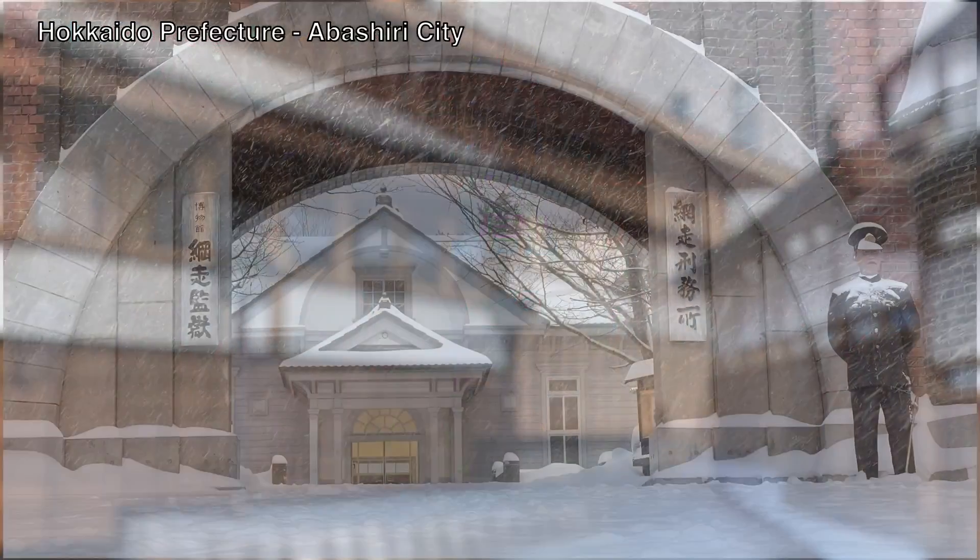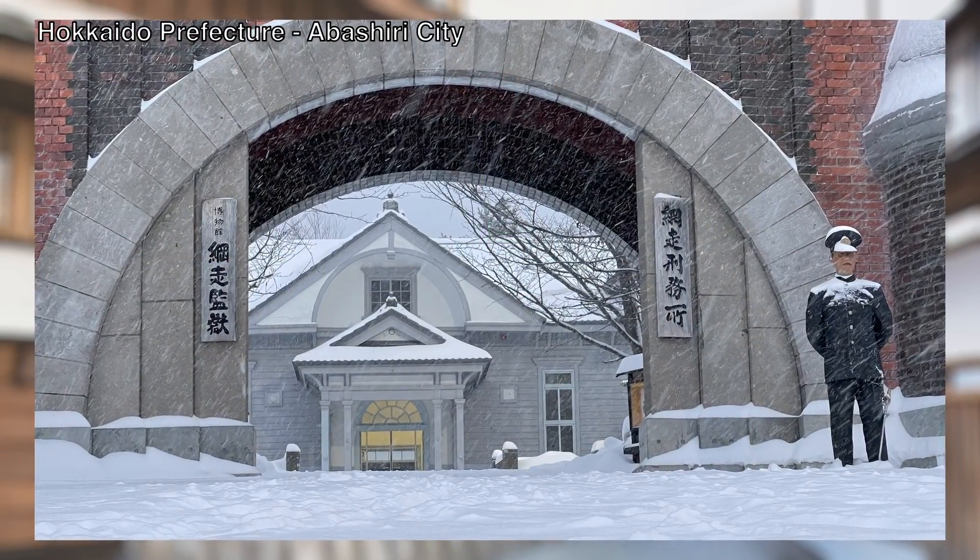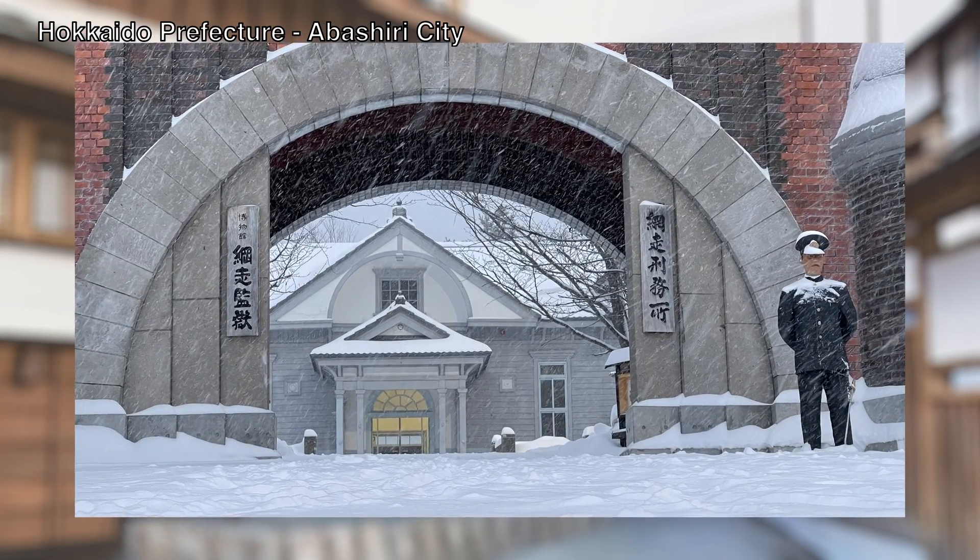The story revolves around Sugimoto the Immortal, a war veteran on the hunt for the elusive gold central to the main story, together with the Ainu girl, Ash Ripa. The prison is a very central part of the prison break arc, covering pretty much the entire second season of the anime. We're already on the fourth season, so please be sure to check it out as well.